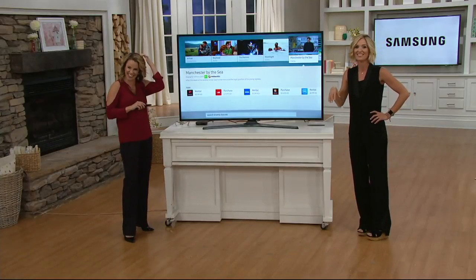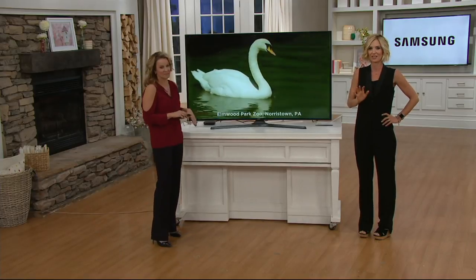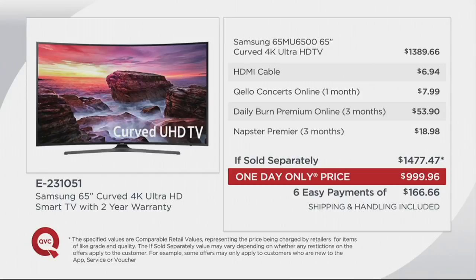This is the lowest-priced Samsung curved 65-inch television we have ever done, and we're not doing it for very long. It's a one-day-only price of $999.96 — that's $478 less than the if-sold-separately price. That price goes away at midnight your time tonight and cannot be anywhere near this low for six whole months. The six easy payment option also goes away at the end of the day.